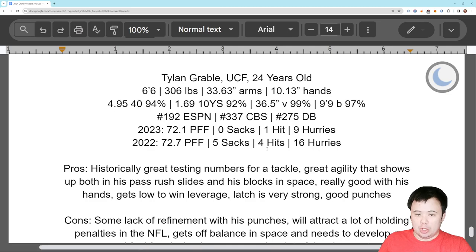The testing numbers alone make this guy compelling. He's got great agility in his pass rush slides, and when he's moving in space and throwing blocks in space, you can see the great athleticism. He's got lateral agility and general straight-line agility. He's really good with his hands — got strong punches, always trying to use his hands to gain advantages over the guys he's blocking. Understands leverage; he's 6'6" but he knows how to get low, be the low man, get his pads underneath. Got a strong latch as well.